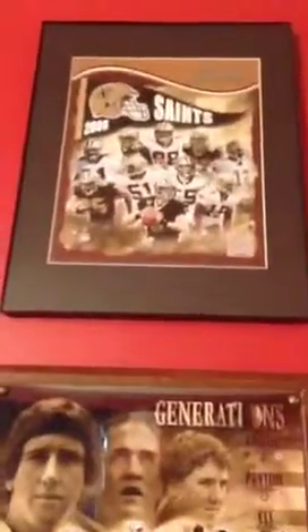These are three generations — Archie Manning, Peyton Manning, and Eli. He's got that up there. He's done the Saints players, the Saints Super Bowl.